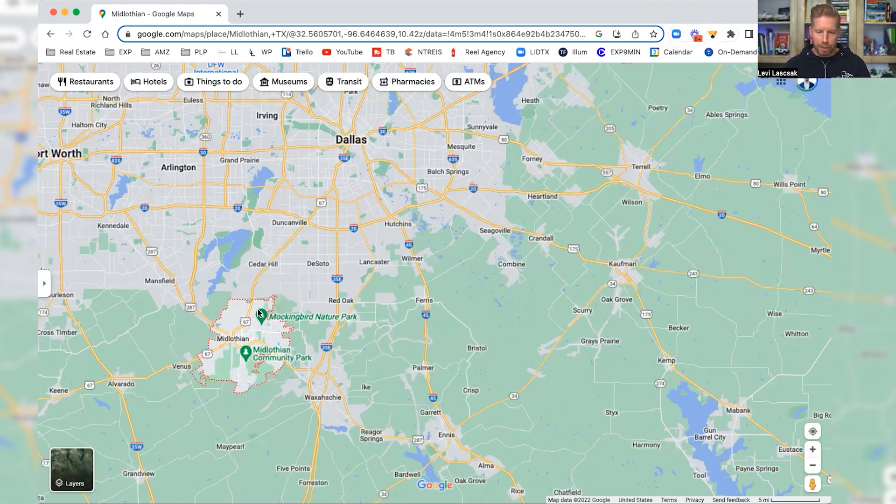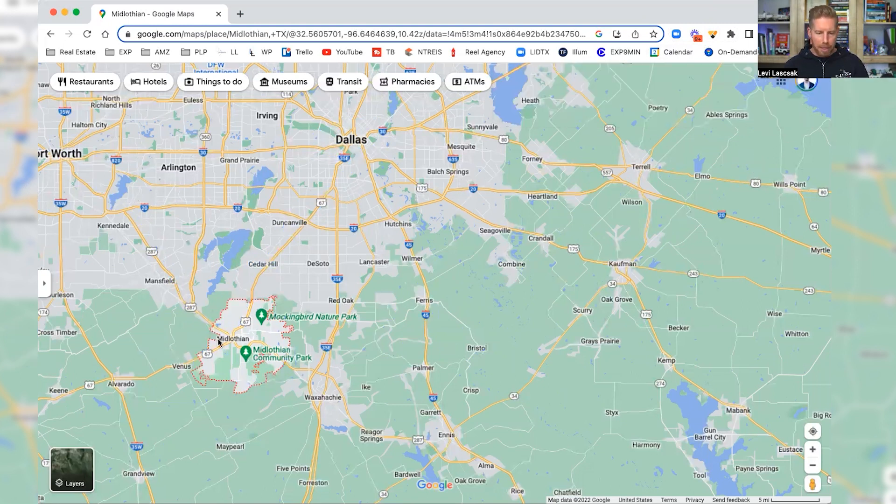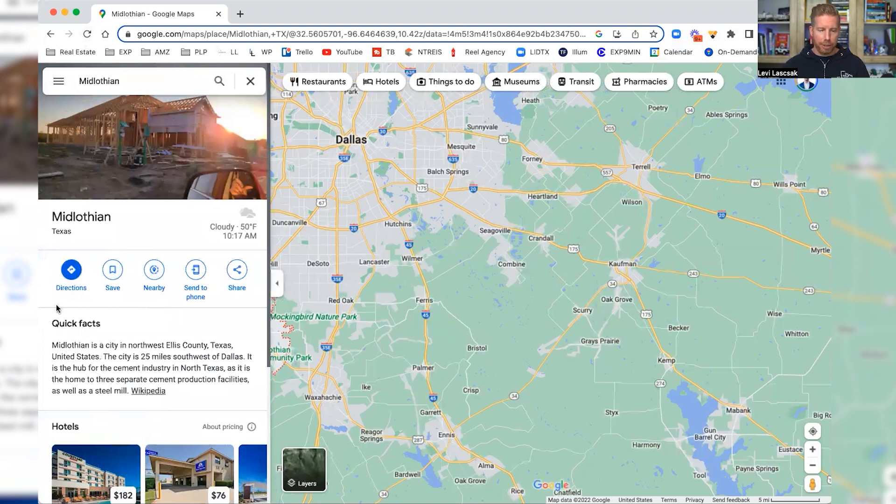You've got Highway 67 as the main road that takes you all the way into downtown Dallas. And then of course you've got 287, which will get you over into the pathway into Fort Worth. So you have a pretty good midpoint — if you're working in Fort Worth or Dallas, you're really kind of in the middle there.